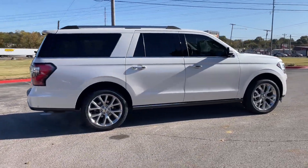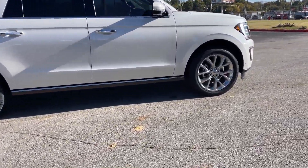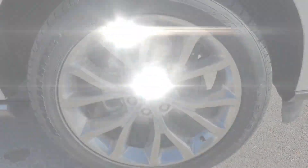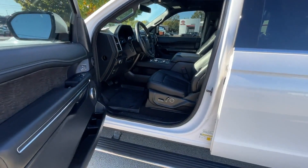Four-wheel drive, blind spot monitor, power running boards, parking aid sensor, third row seating, heated side view mirrors, and wood grain trim.